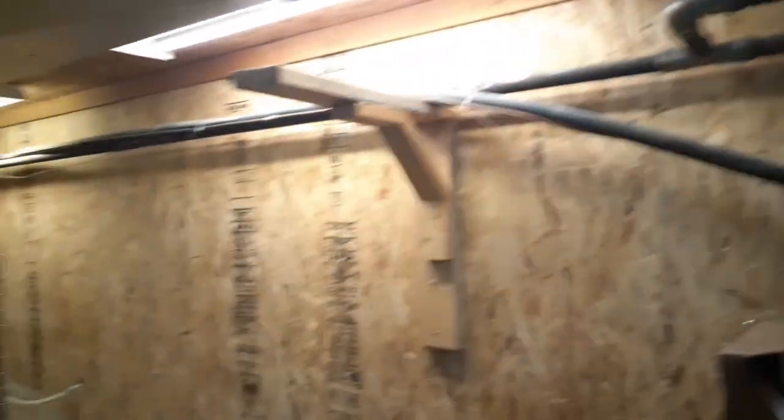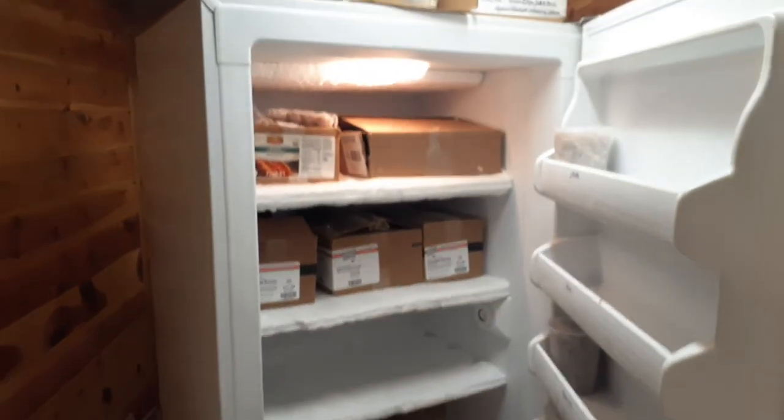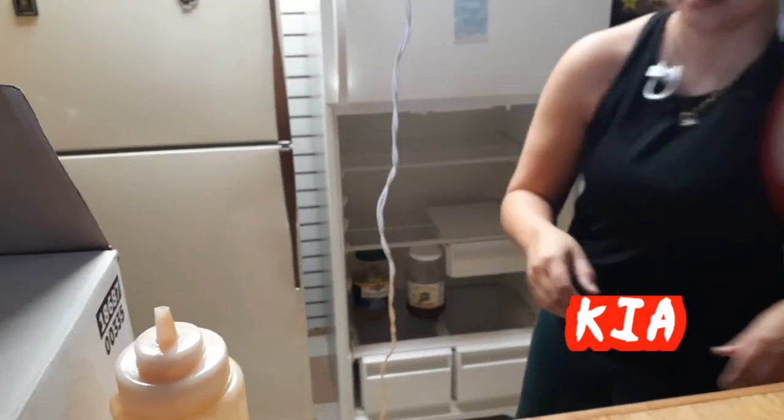We're going to start with this wall here and do the one behind those fridges as well.